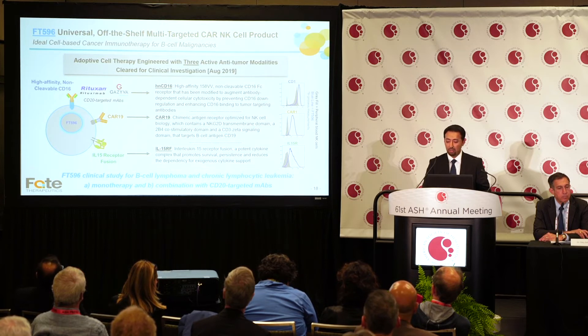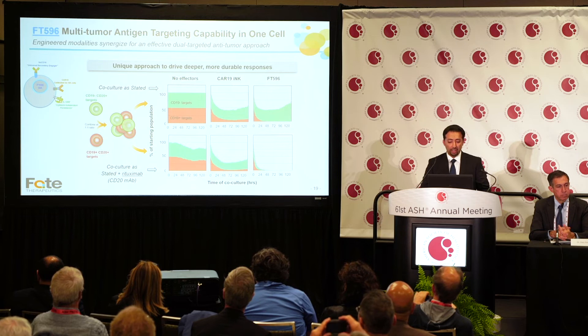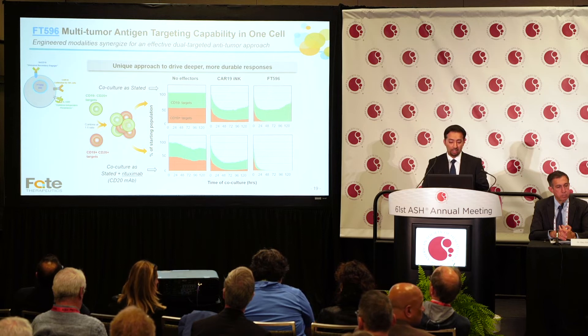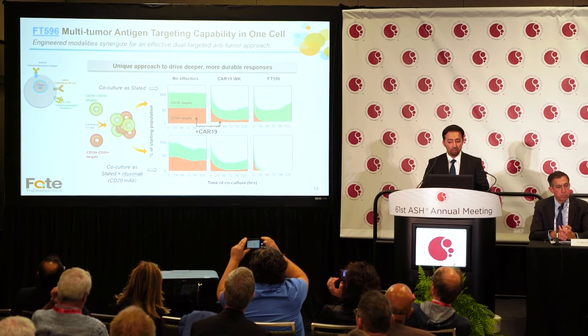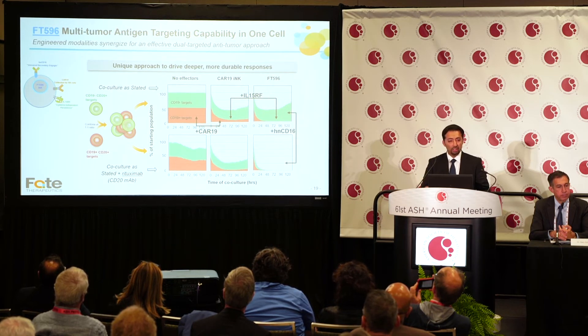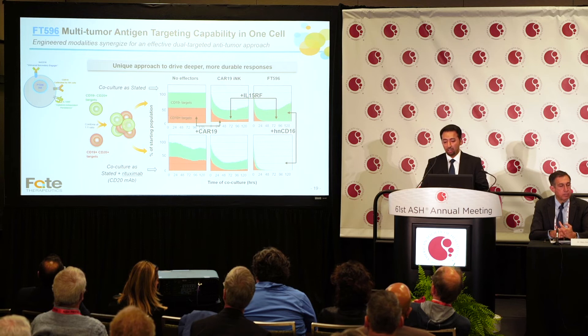Compared to primary NK cells, you can see such uniform differential expression of these engineering attributes. To show in a stepwise manner what each attribute contributes, we created a co-culture assay with cancer cells that are CD19-positive/CD20-positive, as well as CD19-negative/CD20-positive cancer cells. When we introduced CAR19, we can effectively eliminate the CD19-positive target cells, and when IL-15 is added, elimination is complete because IL-15 enhances persistence and durability. Utilizing the CD16 agent with rituximab, the anti-CD20 antibody, we clear the second half of the tumor — which mimics antigen escape. We could equally use CD22, CD123, or other monoclonal antibodies targeting these malignancies.